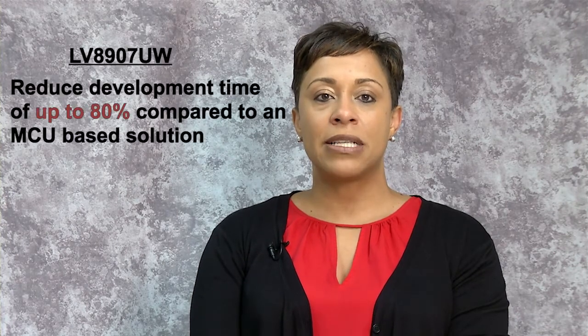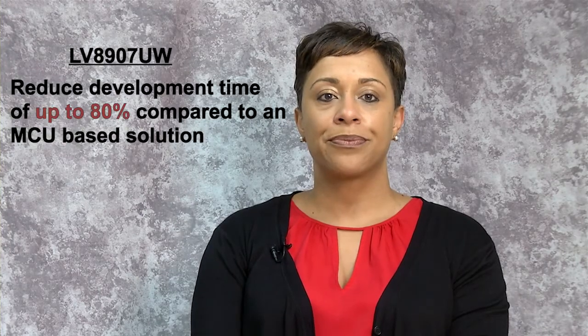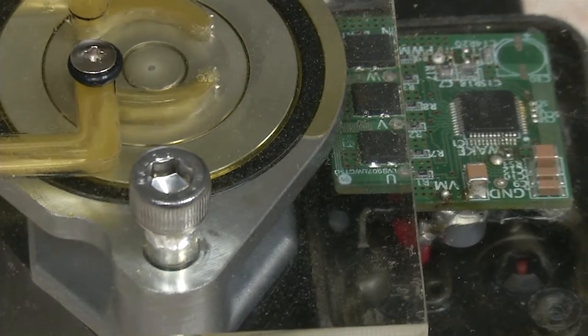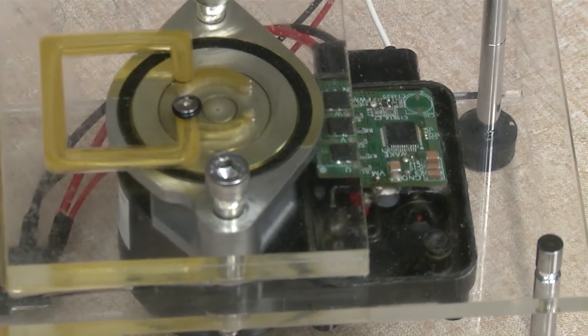Our solution enables design engineers to reduce design time and contributes to saving both board space and costs. The software-less LV8907UW solution will reduce development time by up to 80 percent compared to an MCU-based solution. Here is an example of an automotive oil pump — on a 30 millimeter by 30 millimeter small board, the LV8907UW and three packages of the dual in-channel MOSFET were mounted and provided motor control and drive functions.